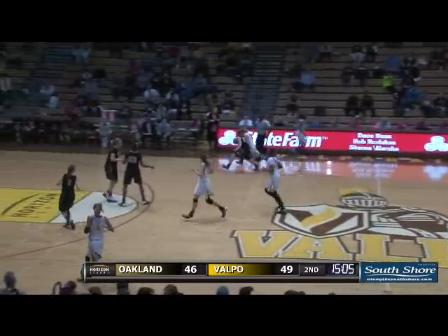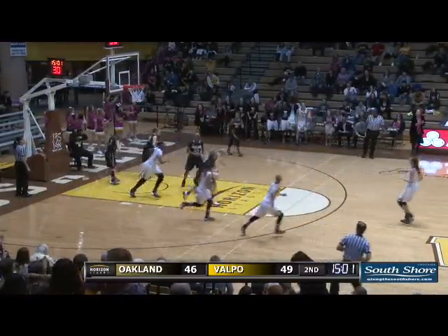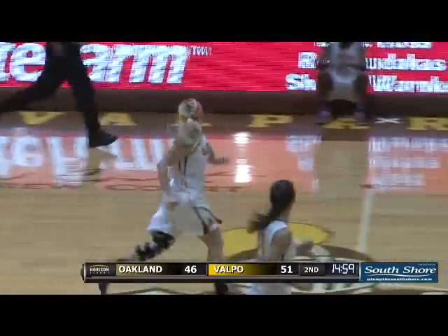Carr to bring it across the timeline, left to right, the Crusaders move. Here's Carr driving in the lane, puts it up with the right hand — good. Jess Carr gets it to go, and they'll bleed the five.